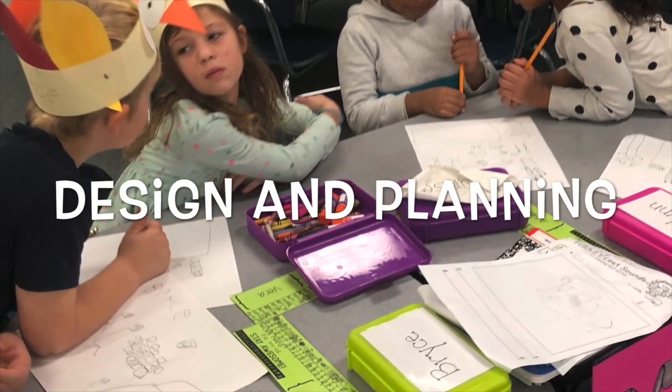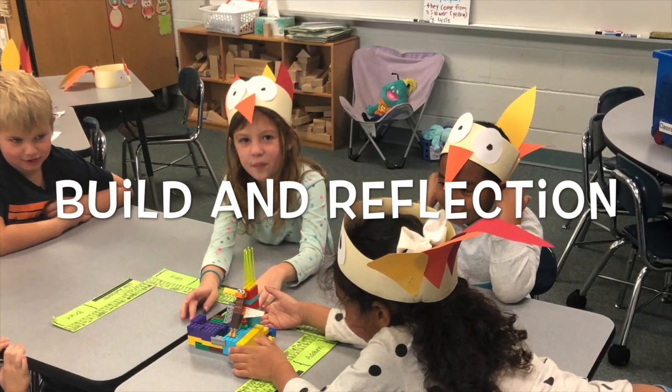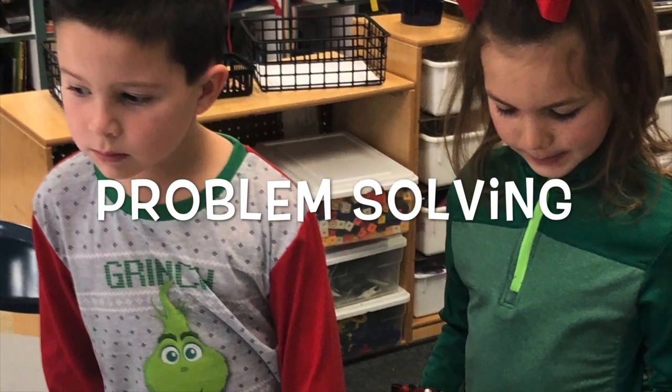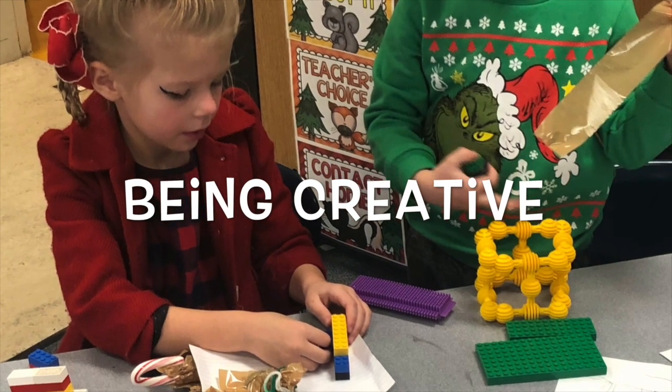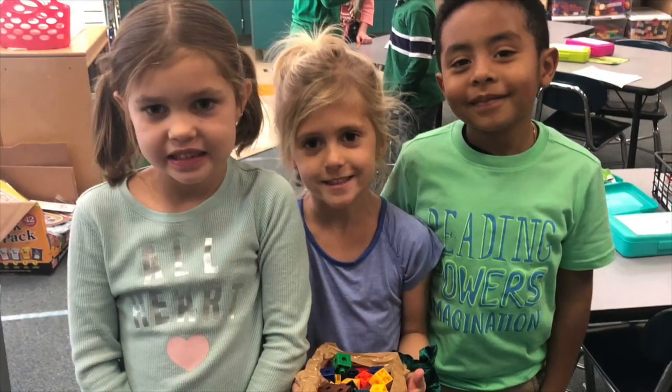One thing I did as a kindergarten teacher was I wanted to lay down a strong foundation for my kindergartners of understanding the four C's and also applying those soft skills. So we did some practice through two simple STEM units that I gave them. It allowed them to problem solve, be creative, work together, and get used to reflecting on each other's work and thinking through mistakes. Then they were ready for the hook.